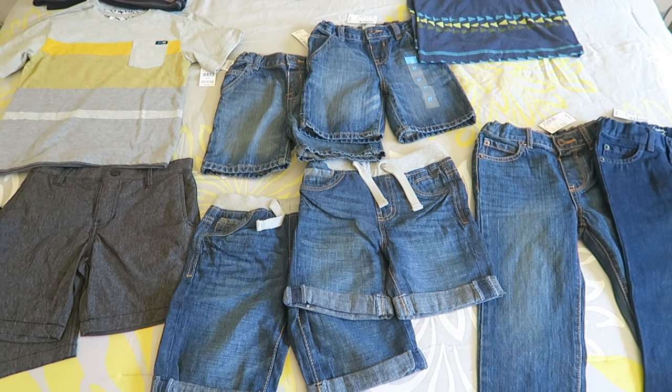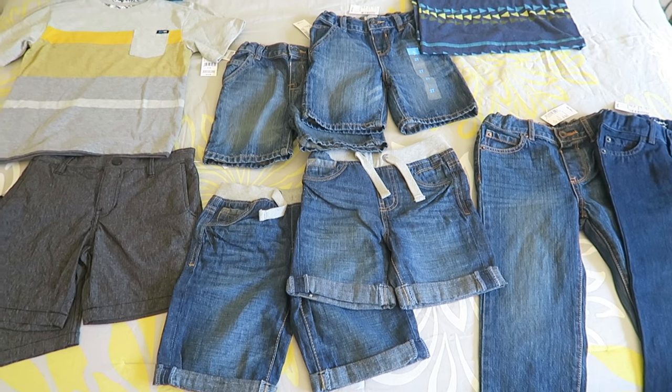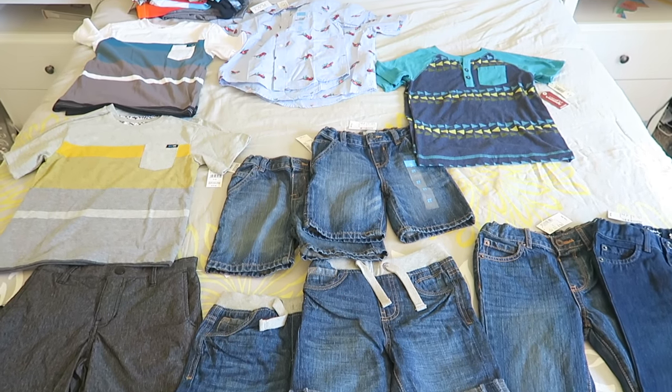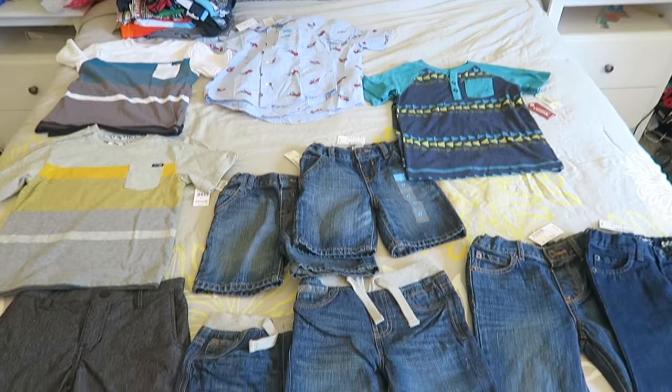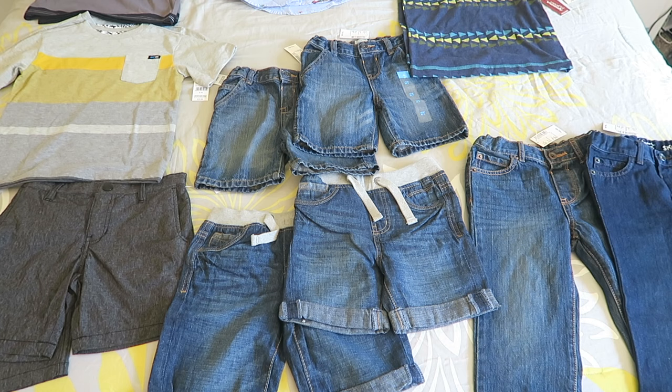Hey guys, so for today's video I'm going to do the twins back to school clothing haul. We went back to school shopping for the twins — there are so many clothes here I couldn't even lay them all out. Every year before school there are a lot of really good back-to-school sales, so I always take advantage of that.